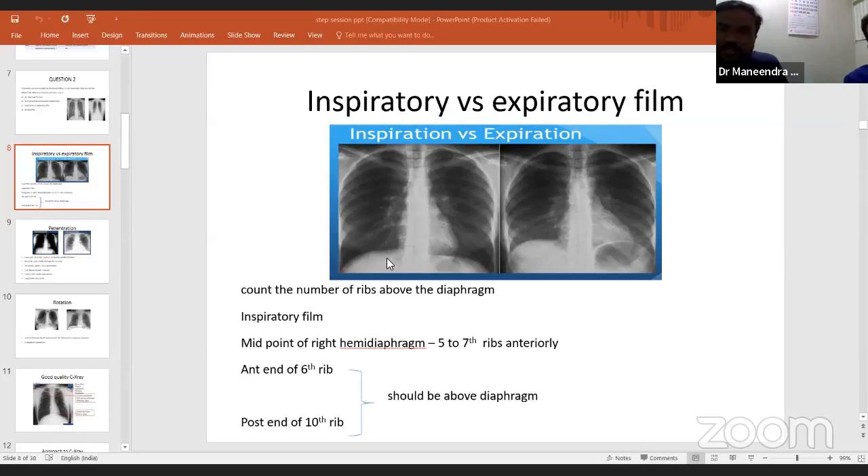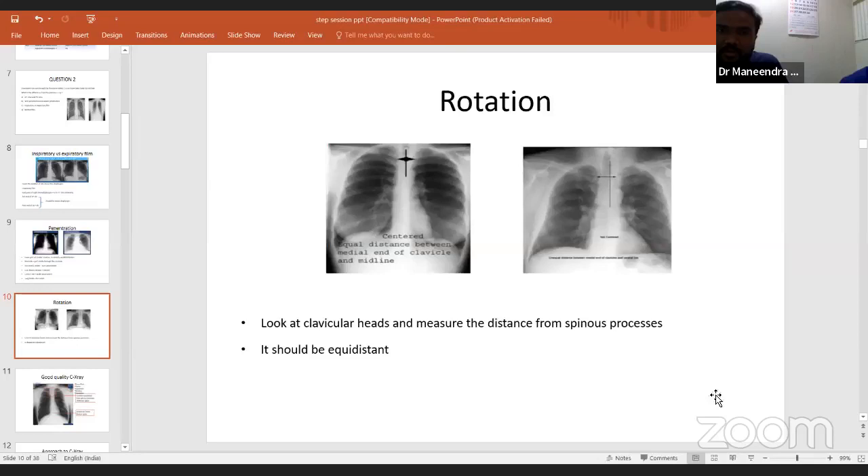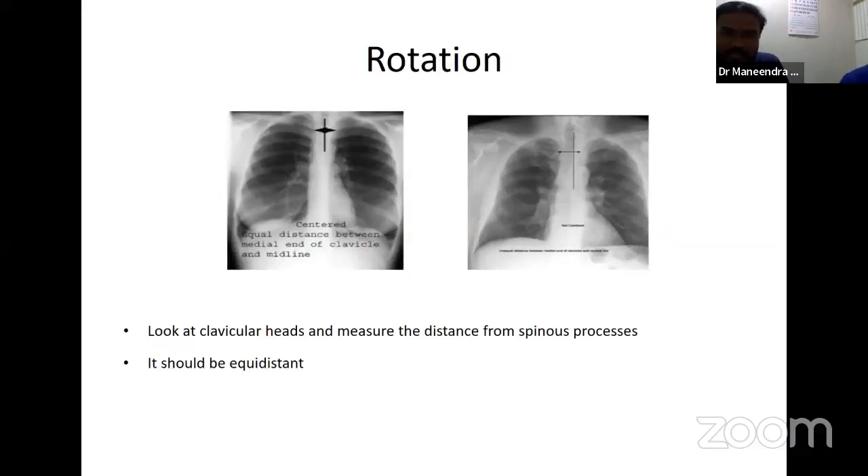Regarding cardiomegaly: people try to say it is cardiomegaly without checking for rotation first. When commenting on cardiomegaly, the film should not be rotated — look at the medial ends of the clavicles from the spinous process; if equidistant, you can measure cardiac size. Regarding CT chest: we can miss a lot of diagnoses on a chest X-ray. When your clinical condition is not correlating with X-ray findings, always do a CT chest — diagnosing any condition early is always preferable because outcomes change with early diagnosis.